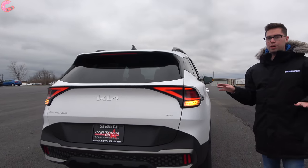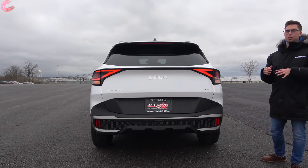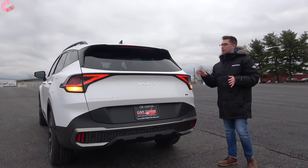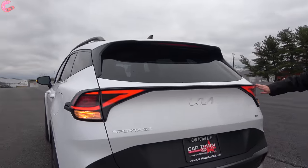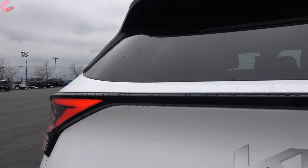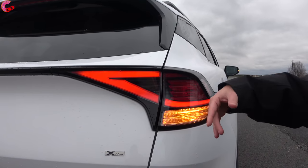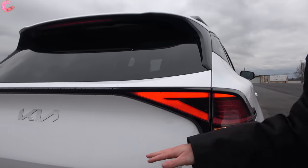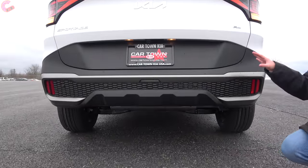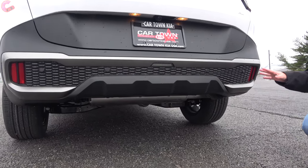Coming around to the rear design, you'll notice pretty similar elements to the Kia EV6 — a very classy and elegant overall look. The tail lights are a full-length design similar to the EV6, with nice LED accents. However, on lower models the brake light and turn signal will be incandescent; LED is available on higher trim levels. There's big Kia branding in the middle, rugged matte black plastic on the lower area, a maximum tow rating of 2,500 pounds, and no exposed exhaust outlet.